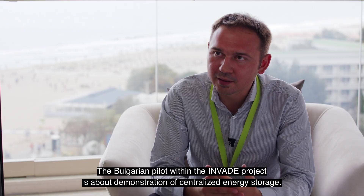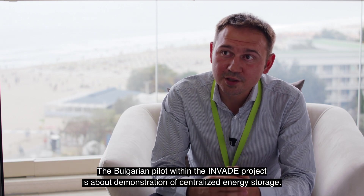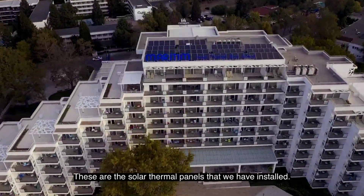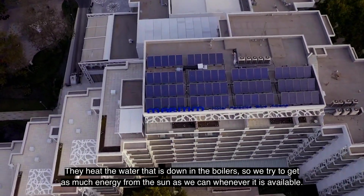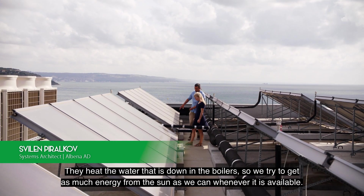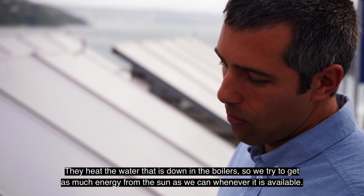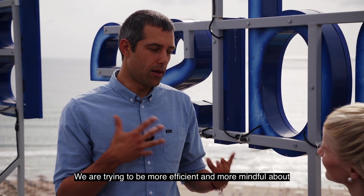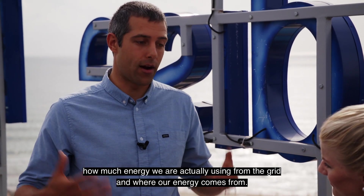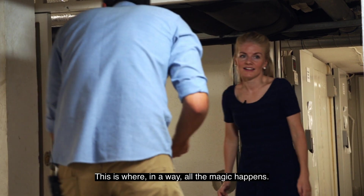The Bulgarian pilot within the Invade project is about demonstration of centralized energy storage. We have a lot of storages here. These are the solar thermal panels that we have installed. They heat the water that's down in the boiler, so we essentially try to get as much energy from the sun as we can whenever it's available.